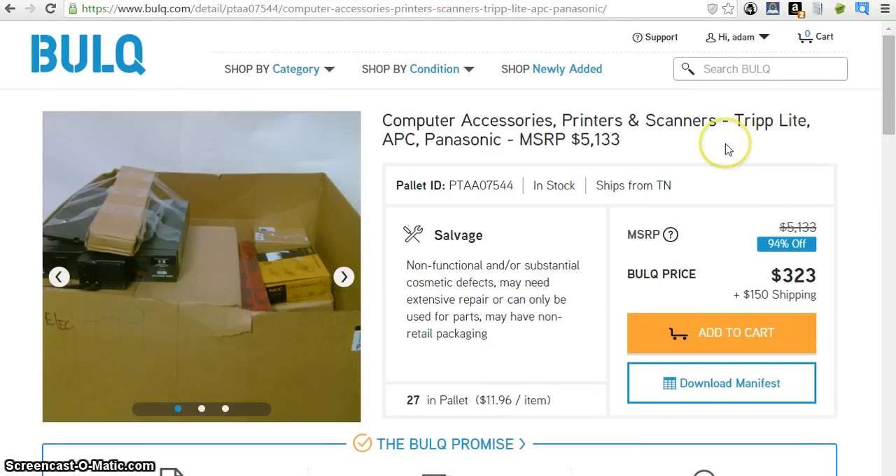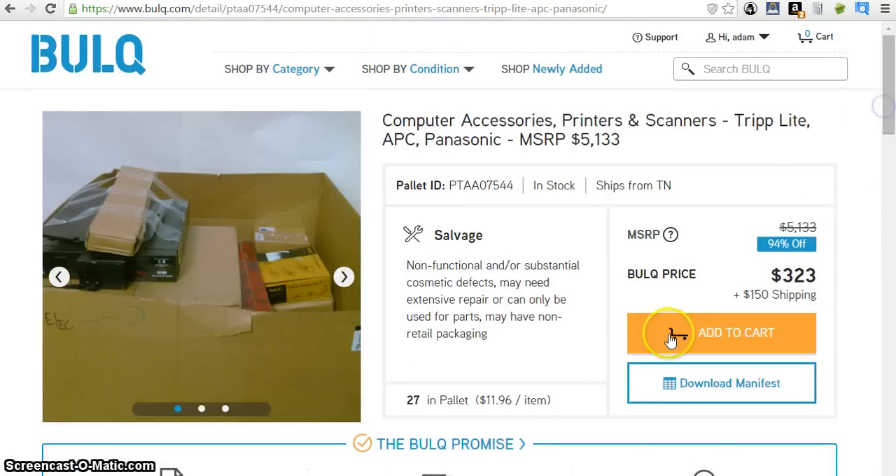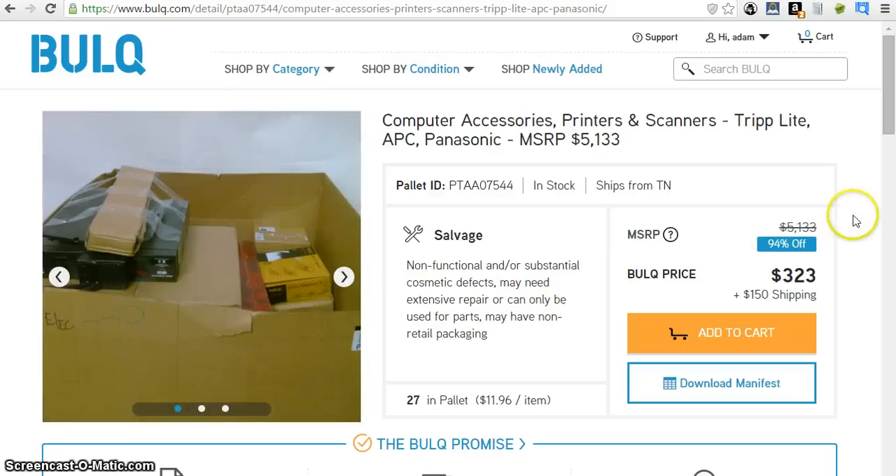I'm going to show you the process I go through when I want to buy something — when I'm looking at buying a pallet from Bulk.com or any site other than B-Stock Solutions, being that they're an auction site and you have a little more time. I'm going to show you right here with this one, being that you don't have a whole lot of time and the pictures are terrible — you can't see anything.